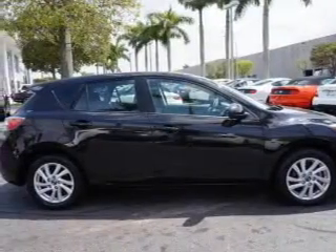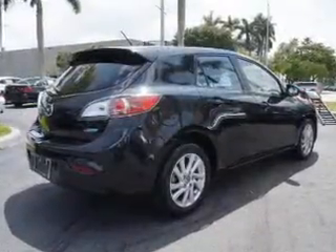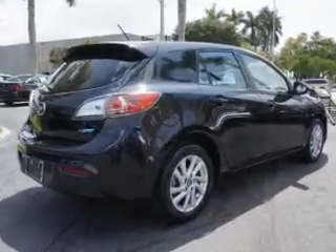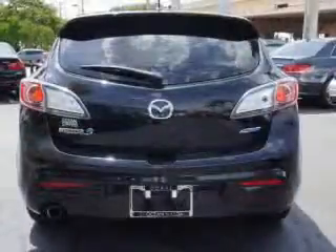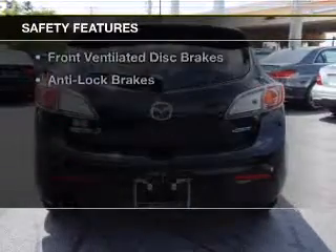Bluetooth connectivity, digital audio input, steering wheel controls, aluminum rims, dual temperature controls, automatic climate control, a tilt and telescopic steering wheel, a spoiler, and cruise control.